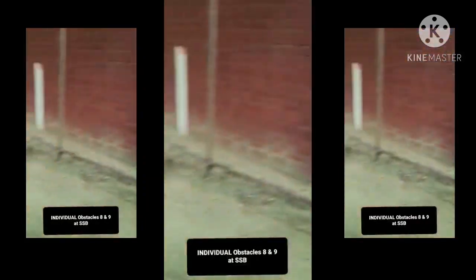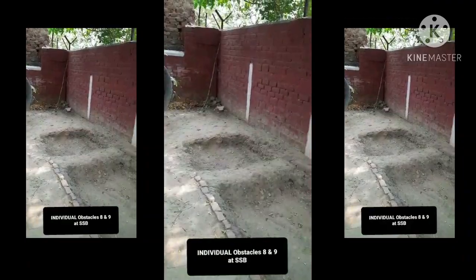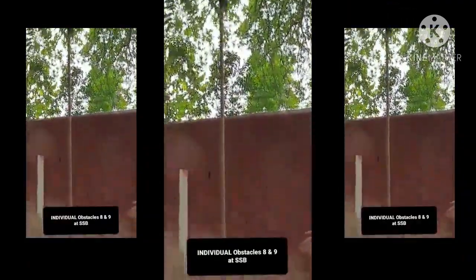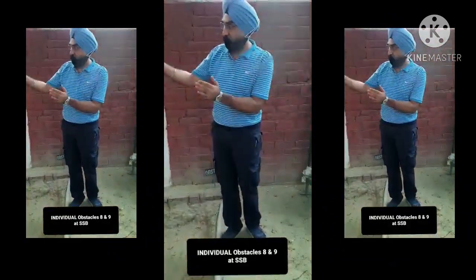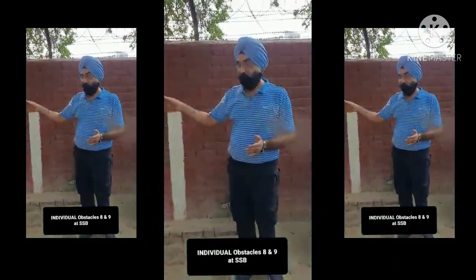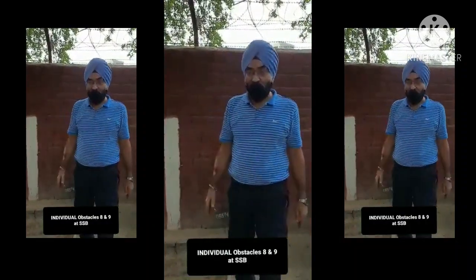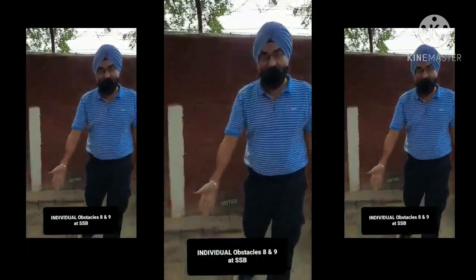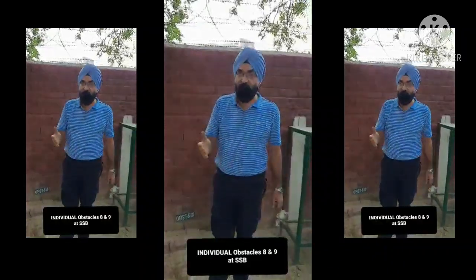This is obstacle number 8. It consists of 2 ditches: the first ditch is 8 feet, the second ditch is 4 feet, and there is a rope hanging right here in the centre. You have to come from this side, take a leap, grip the rope, and land in the centre of both ditches. After that, leave the rope and jump across. The sides are painted red — you cannot come from the side and hold the rope; you have to take a leap from the front.